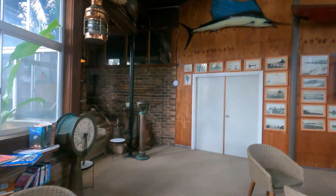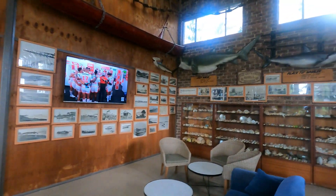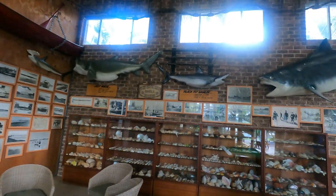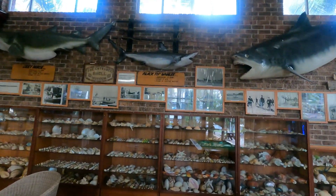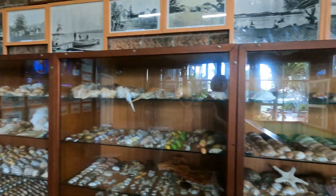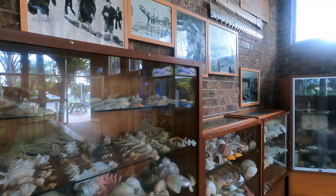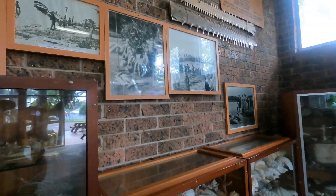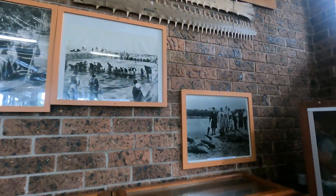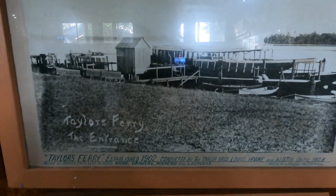On returning to the caravan park, we discovered this amazing museum. It contains an excellent collection of historical photographs, shells from the area and coral. The Entrance was an isolated settlement, reached mainly by ferry from Wyong. In 1934, a single lane wooden bridge connected the two sides of The Entrance, and this lasted until 1968 when the current bridge was opened. Here are a couple of pictures of the ferries that serviced The Entrance from Wyong back in the day.